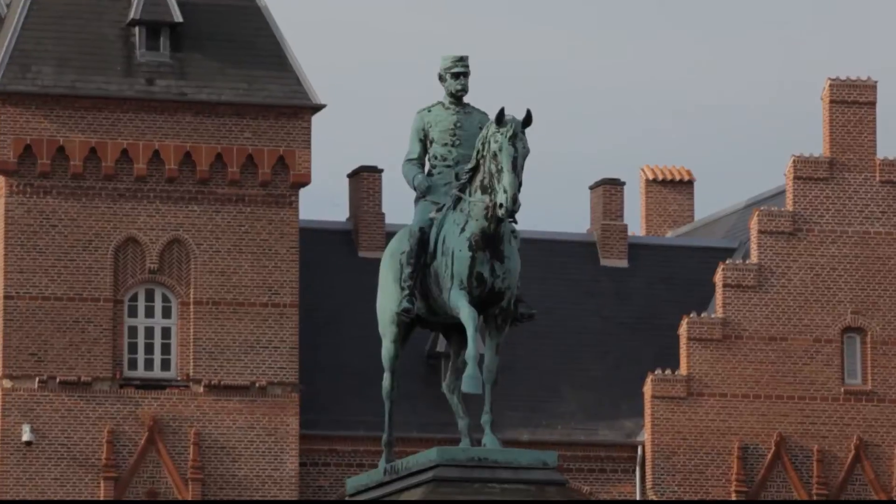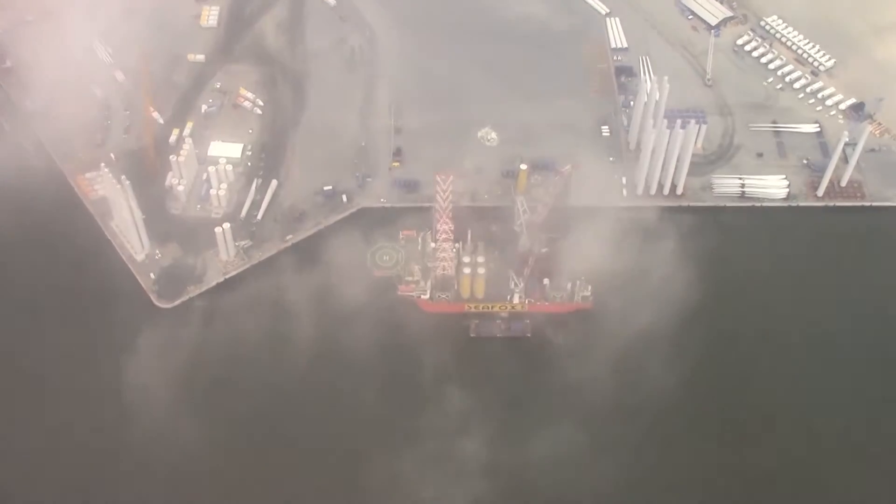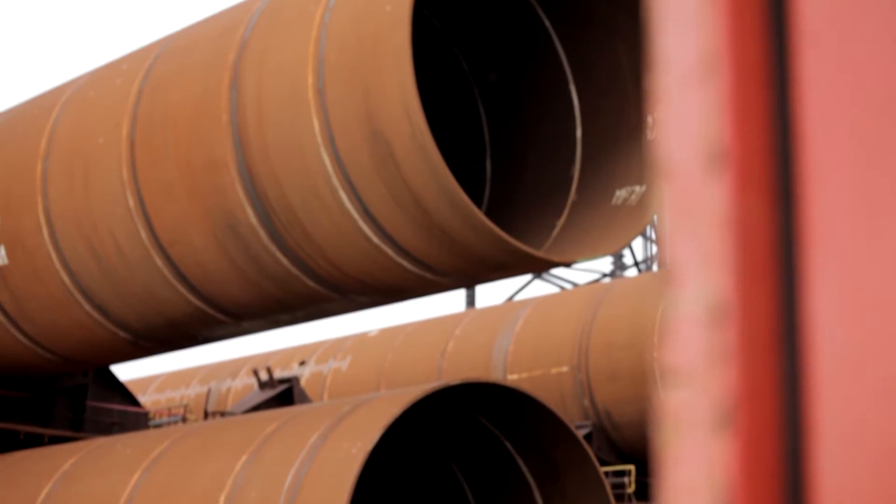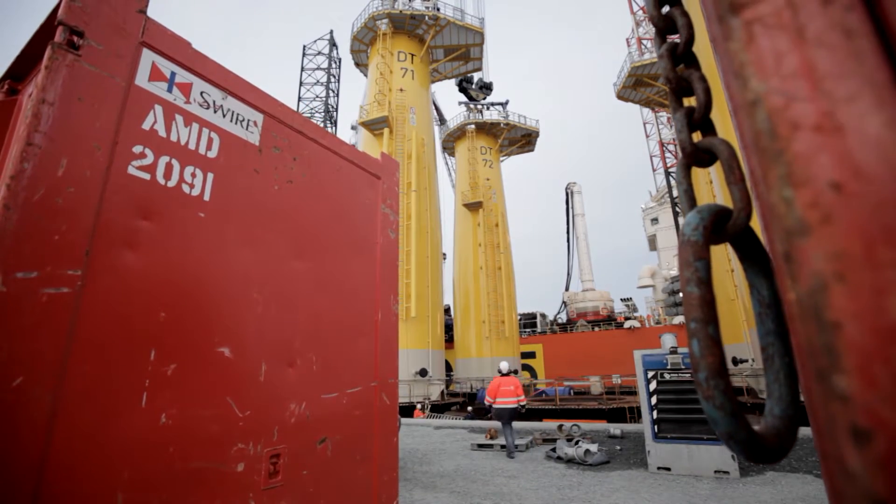Esbjerg, Denmark. The harbor here is the hub for the loading of components destined for the windfarm. Vattenfall's surveillance center is also located here, from where the company controls all its turbines across Europe.